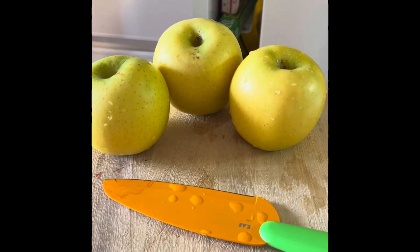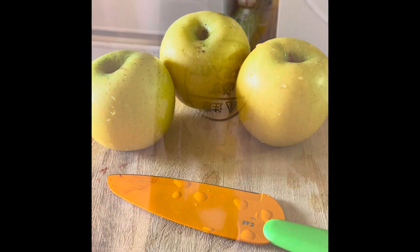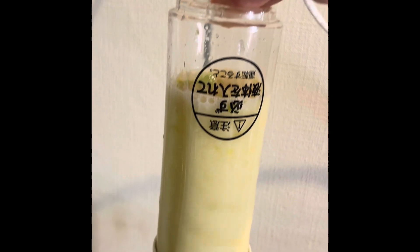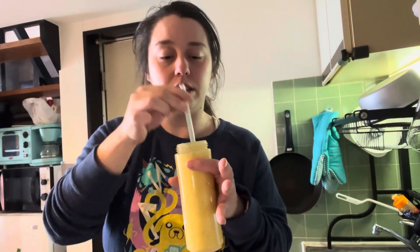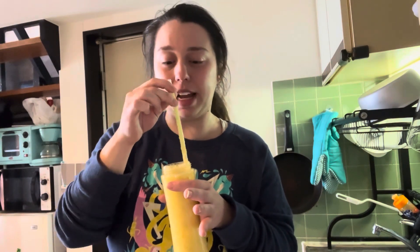Okay and for some reason this next one is just three apples. I was only able to fit one apple in. It just tastes like apple — like applesauce.